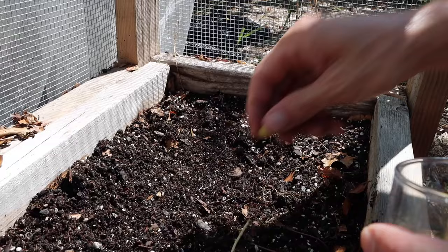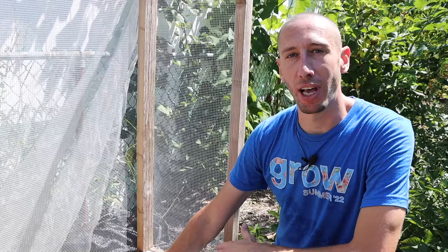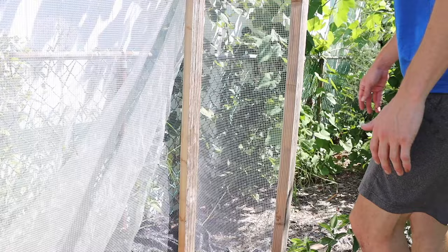One thing about peas and beans is that they provide their own nitrogen, so we don't want to add any nitrogen fertilizer. If we do, the plants might focus mostly on leaf growth as opposed to the production of peas. So we're not going to add any nitrogen fertilizer when we're planting them.